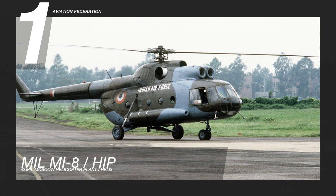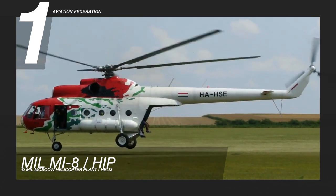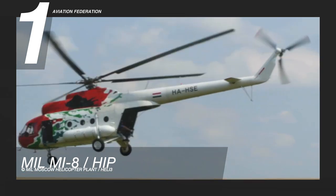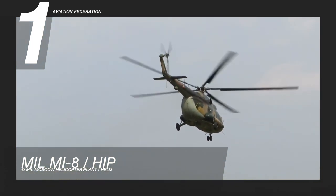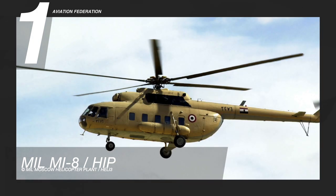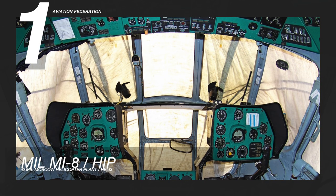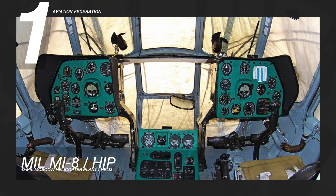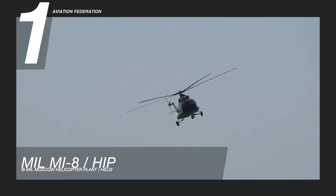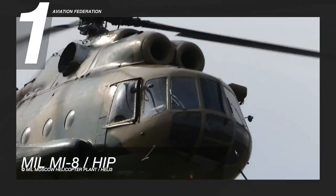At number one is the Mil Mi-8, also known as HIP. This is recognized as the best-selling helicopter in the world, with more than 17,000 units built. This model served as one of the main attack helicopters of the Russian Federation and the Soviet Union. It has a length of 60 feet 4 inches, or 18.4 meters, and a height of 18 feet 1 inch, or 5.5 meters. It has a maximum range of 267 nautical miles, or 495 kilometers, and can reach a top speed of 135 knots, or 250 kilometers per hour.